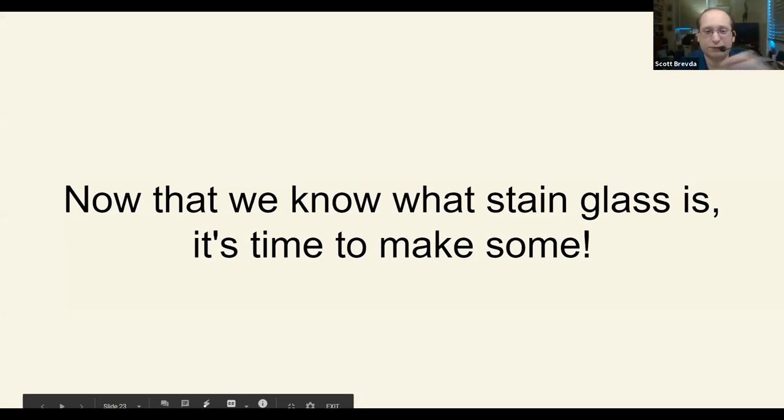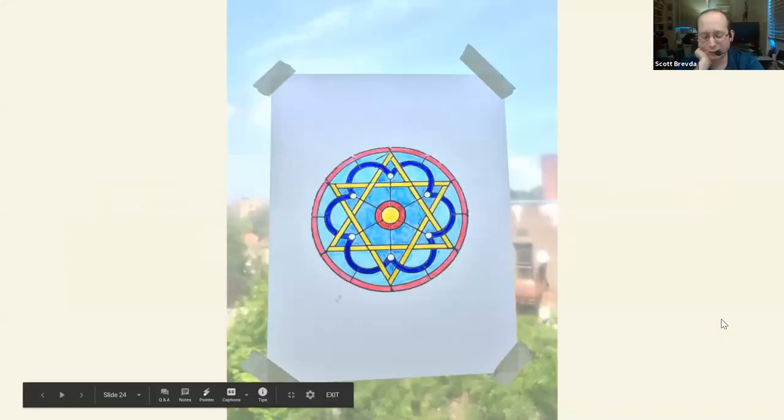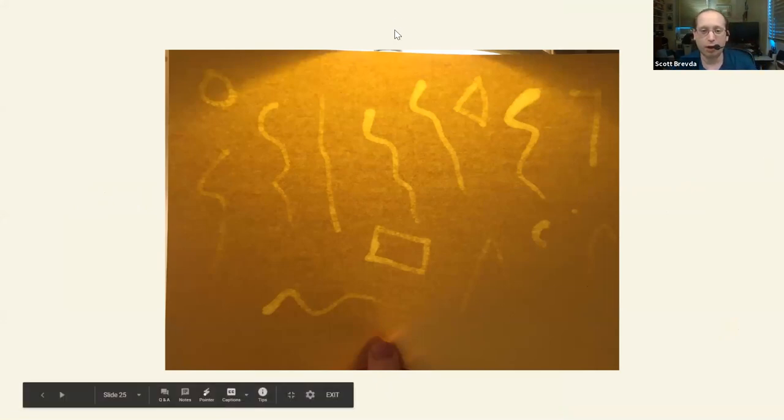I want to show you two examples of what the end result of our projects looks like. This is the vellum stained glass window hanging in my apartment window — you can see how it's glowing. And you can also see the yellow paper with the oil applied, how the oil is reacting differently with the lights. We've spoken about stained glass, its history, and its connection to the museum. I want to open the floor to any questions you may have on this project, on the history, or anything else.